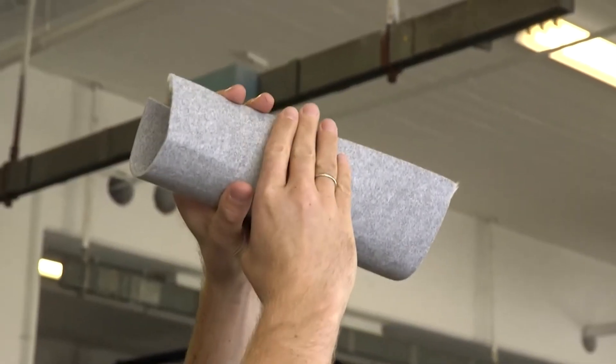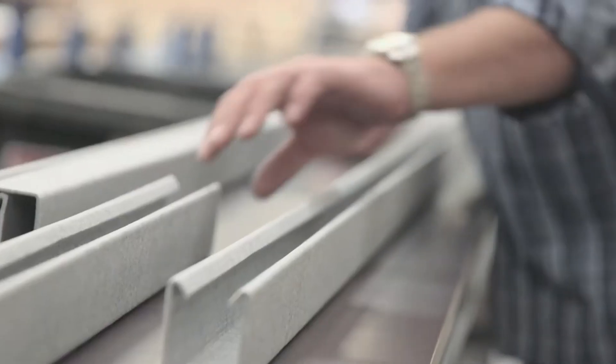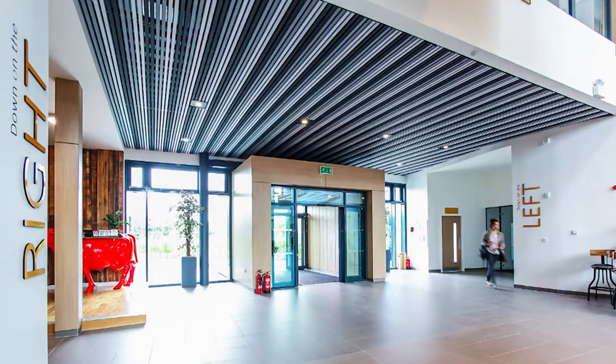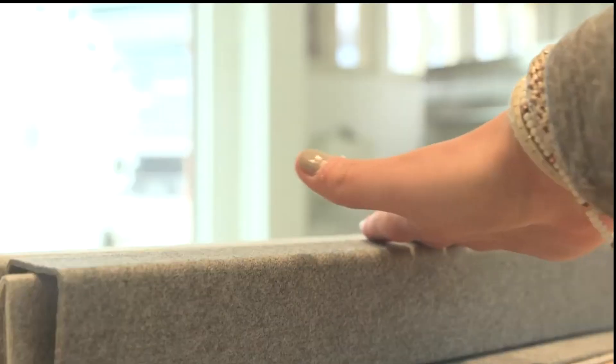Heartfelt ceilings not only enhance the environment's charm but also work their magic in controlling sound. These ceilings come in convenient modules, allowing you to choose them based on specific frequencies you want to absorb. It's all about creating the perfect acoustic atmosphere.